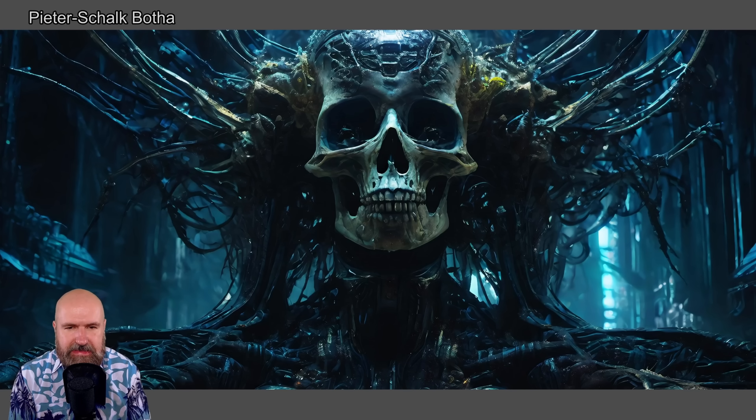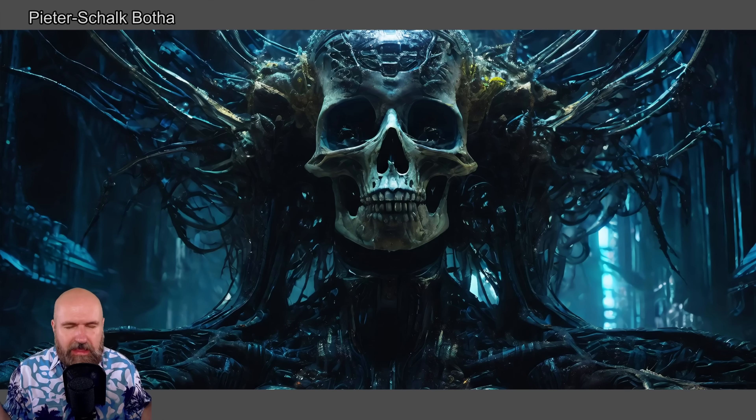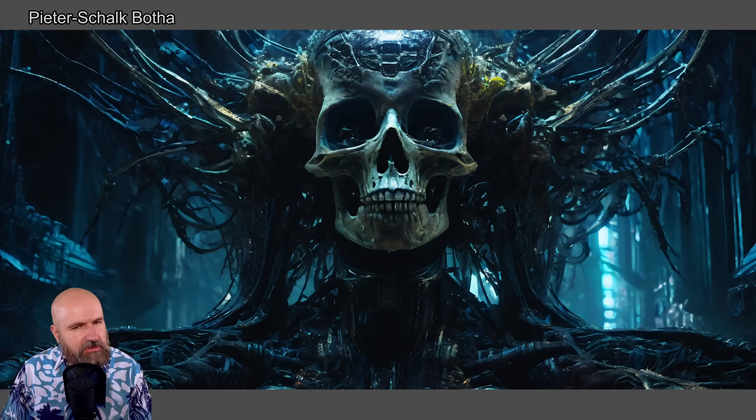Next we have this amazing skeleton here with this structure around it. It kind of looks alien, it kind of looks like a god. It's very strange. I would love to know more about this story. It would be an amazing scene in a horror movie.